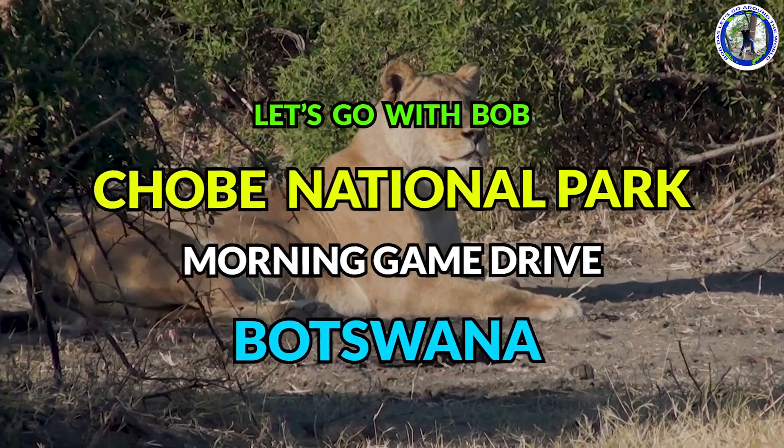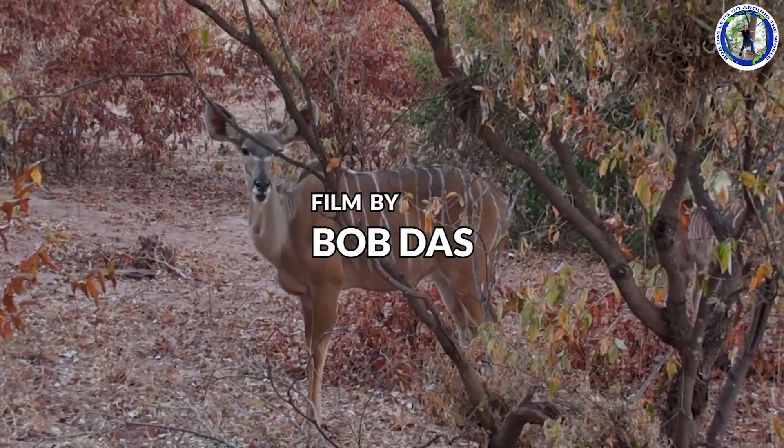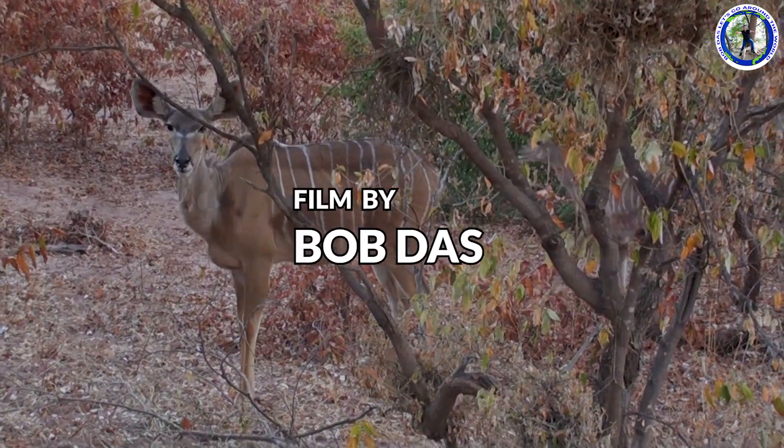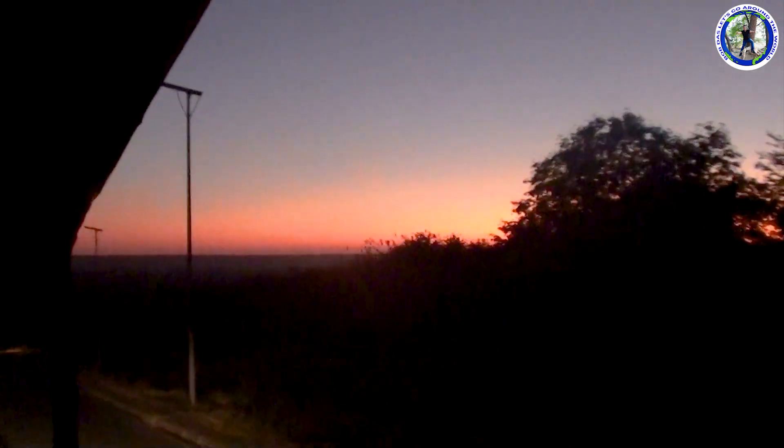We are now doing a morning game drive in Chobe National Park. We started around 6 am from our Kasane Guesthouse for the morning game drive. The sun is about to rise.